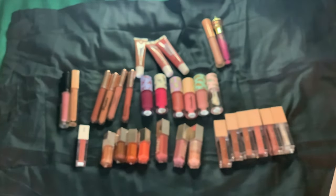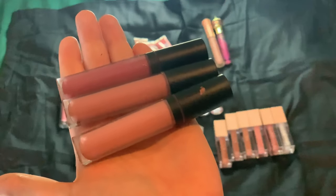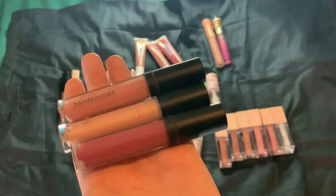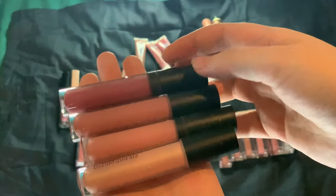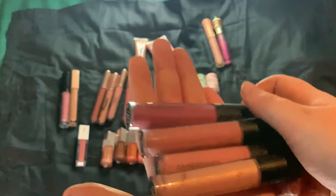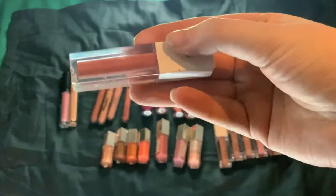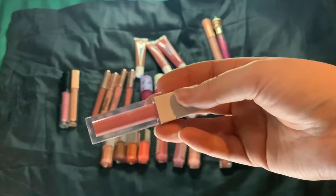Now we have four Bare Minerals Gen Nude lipglosses in a variety of shades — Far Out, Forbidden, Sugar, and Heartbreaker. Heartbreaker is the only shimmery one, then we have a light pink, light nude, and a magenta one. I have one Ofra lip gloss in the shade Cherry Mocha — really nice, love the shade. But since I have my Lifter glasses, this one should go this year.